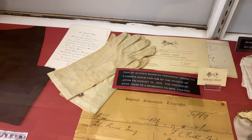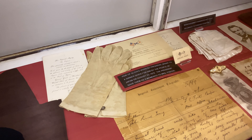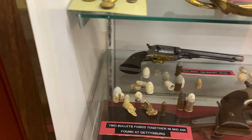Right next to Mary Surratt's bonnet is a pair of gloves worn by President Grant when he visited Japan on August 25th of 1879. And of course, you can't have a Civil War Museum without copious amounts of firearms, mini balls, and other sorts of cartridges.